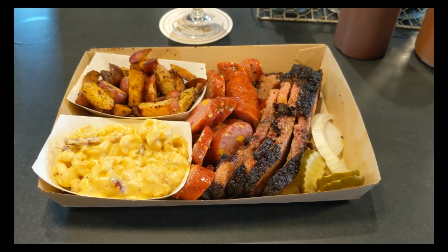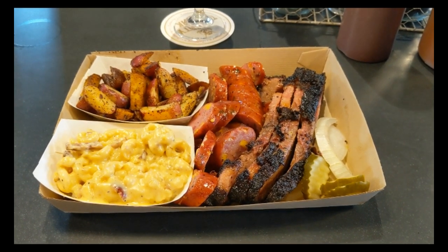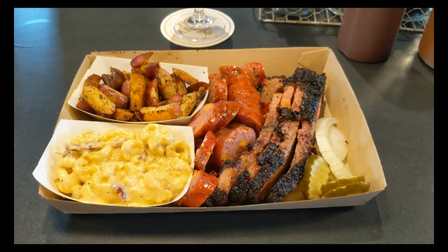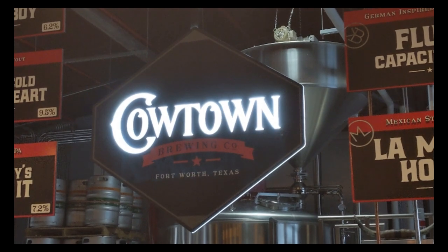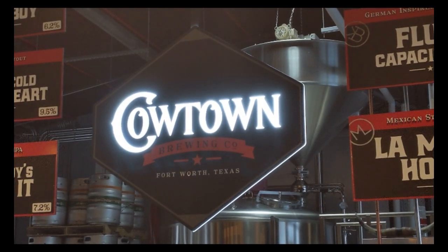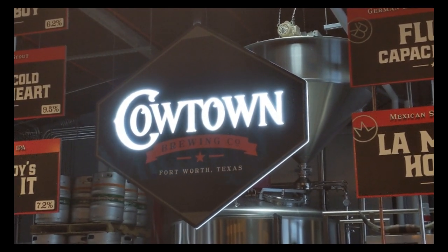We have brisket, jalapeño sausage, skillet potatoes, and macaroni and cheese with, I believe, some brisket in it. This should be quite interesting — it's a load of food. We've got live music going. I don't know if I'm talking over it or not, we'll see. Nice little Cowtown Brewing sign.